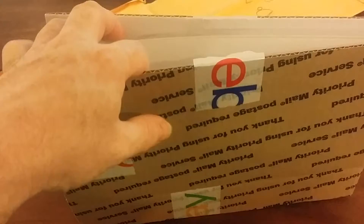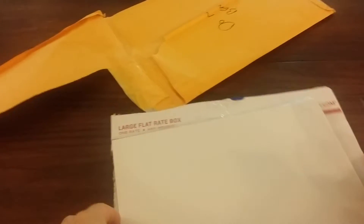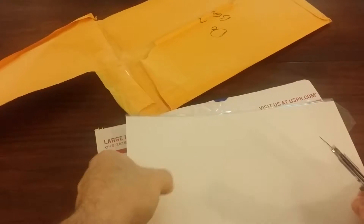I've been ordering a lot of Spider-Man Maximum Carnage storyline comics. I just don't have them so I decided to order some. Let's see what I got here.